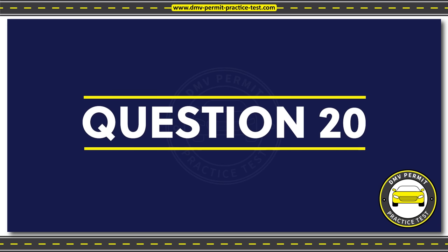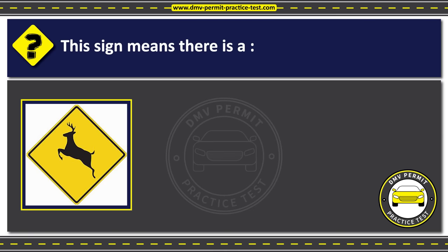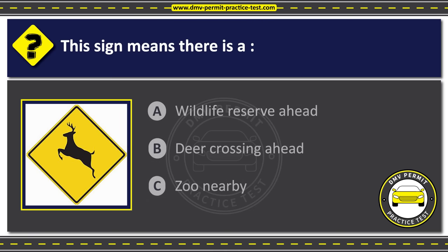Question 20. This sign means there is: Option A: Wildlife reserve ahead. Option B: Deer crossing ahead. Option C: Zoo nearby. The correct answer is Option B: Deer crossing ahead.